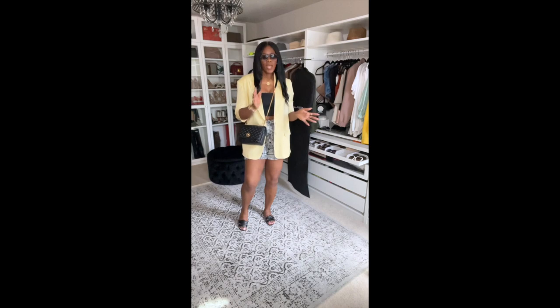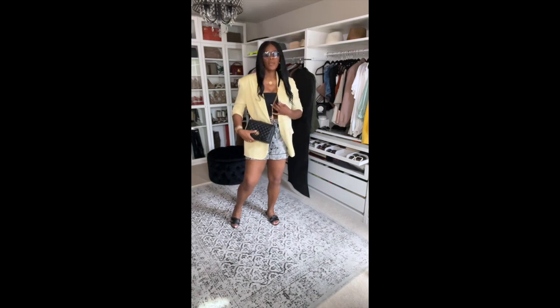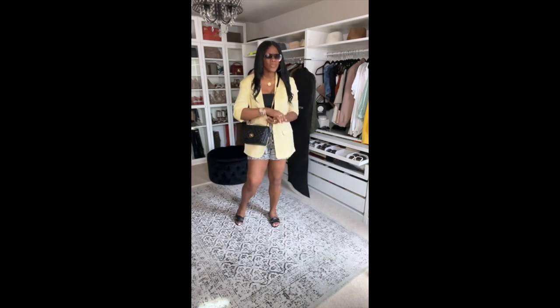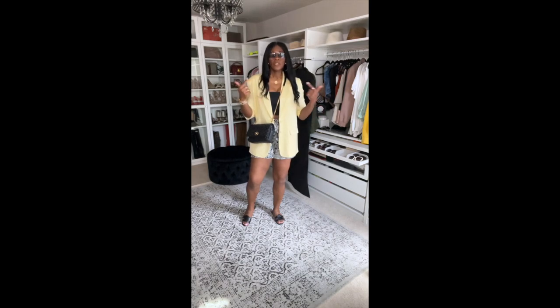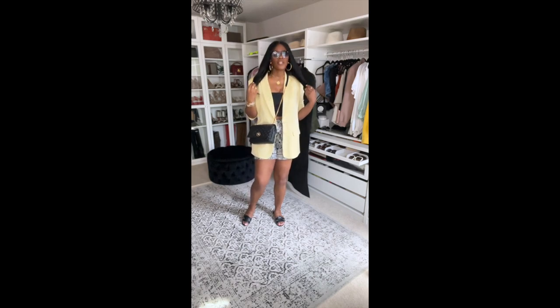Here's another way I would style my Express suit. I have it on with some black and white shorts, a black bandeau top, a crossbody bag, and simple gold accessories. This suit is super cute. The blazer was a little pricey but I got it on sale. The bandeau and shorts are Express and the slides are Zara — making regular brands work for my body type.